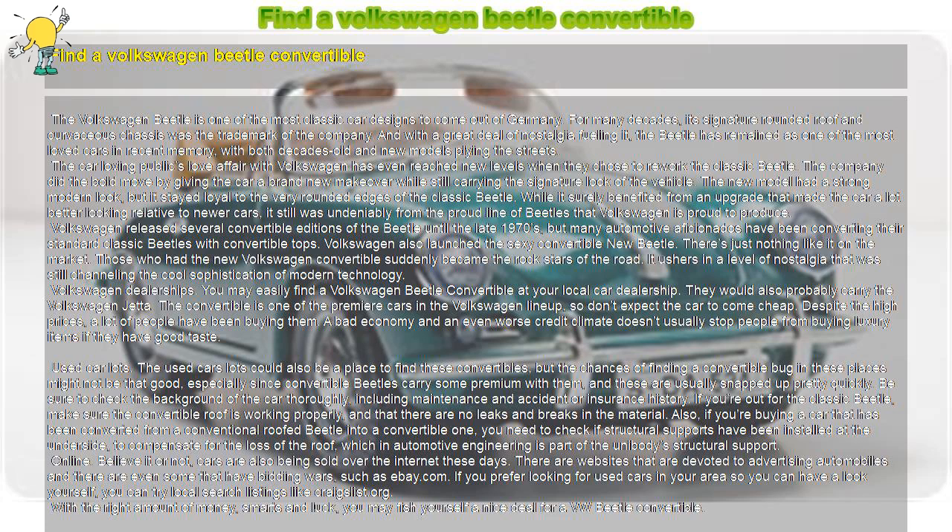Used car lots. The used car lots could also be a place to find these convertibles, but the chances of finding a convertible bug in these places might not be that good, especially since convertible Beetles carry some premium with them and are usually snapped up pretty quickly. Be sure to check the background of the car thoroughly, including maintenance and accident or insurance history. If you're out for the classic Beetle, make sure the convertible roof is working properly, and that there are no leaks and breaks in the material.